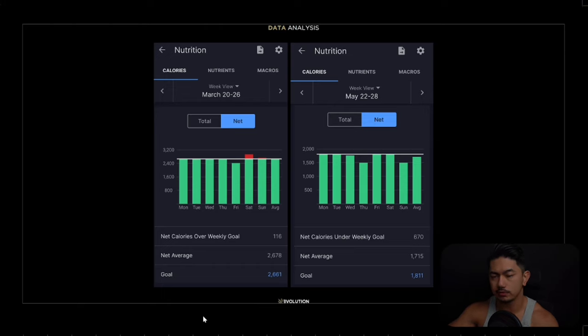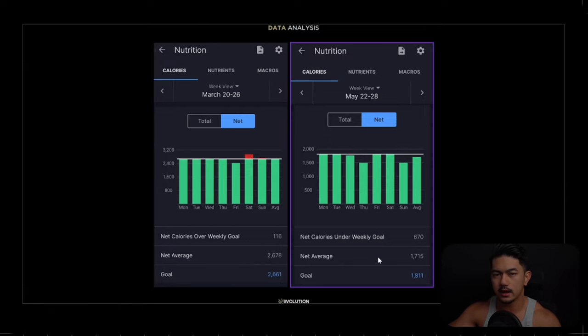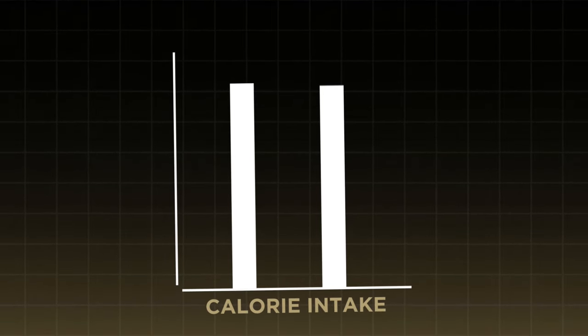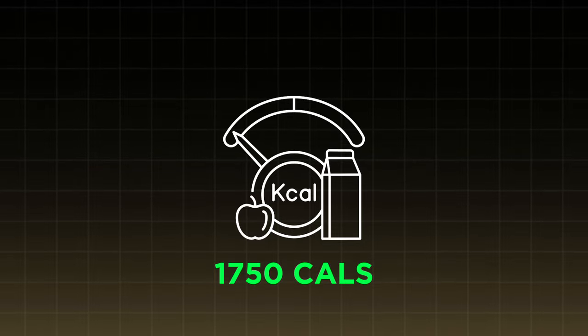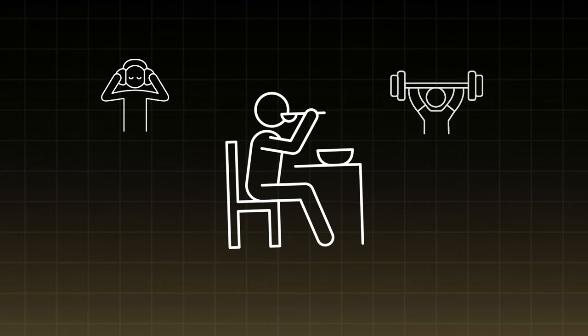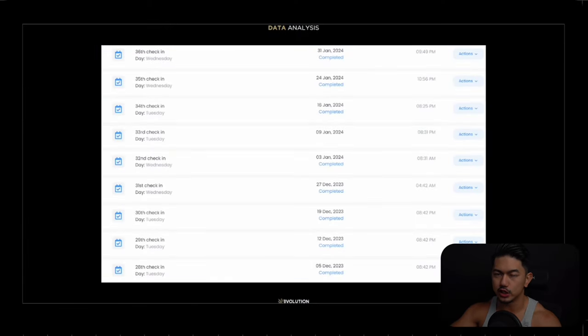The next step is establishing baselines and data analysis. Your body is an adaptive mechanism, so we need to make the right adjustments at the right time. We started James at 2,678 calories — before us he was eating around 1,700 calories, felt absolutely terrible, and had hit a plateau in strength and muscle gain. We brought him back up to maintenance, let his body reset, then slowly and gradually dropped his caloric intake, eventually reaching about 1,715 calories at the lowest. Throughout that period we managed his food selection to maintain his mood and energy.